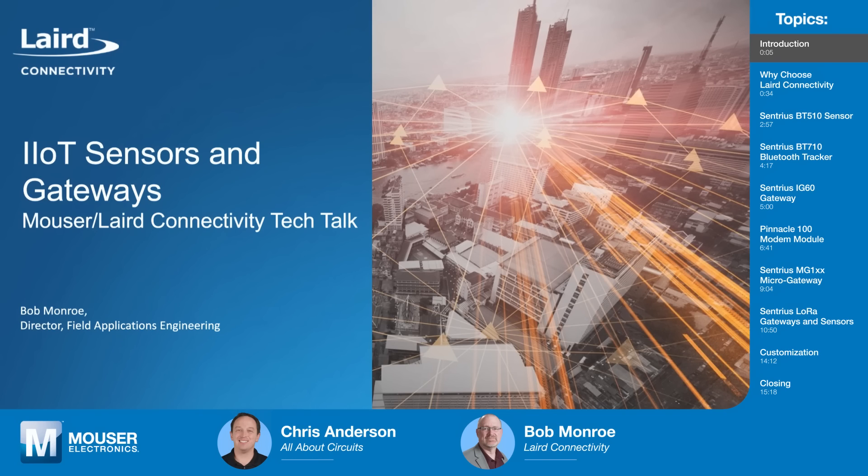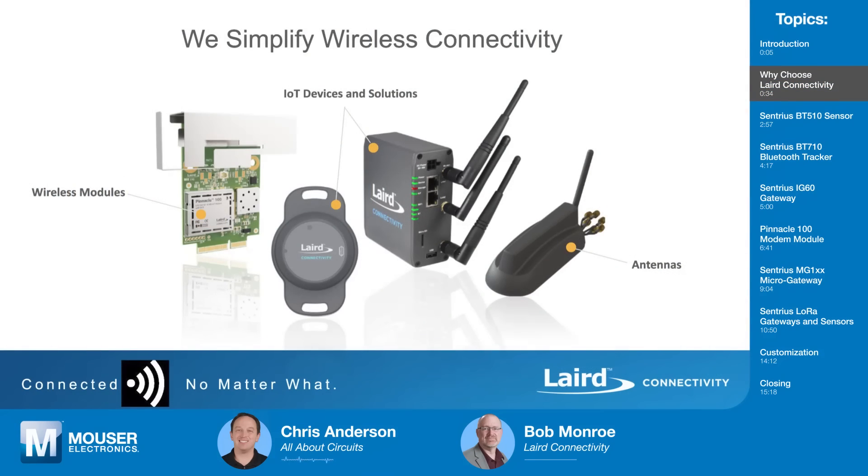Welcome to Tech Chats, Bob. So let's talk a bit about Laird Connectivity. What do you do and how do you help designers? Our idea is really to get you to market as fast as possible with the best connectivity available.